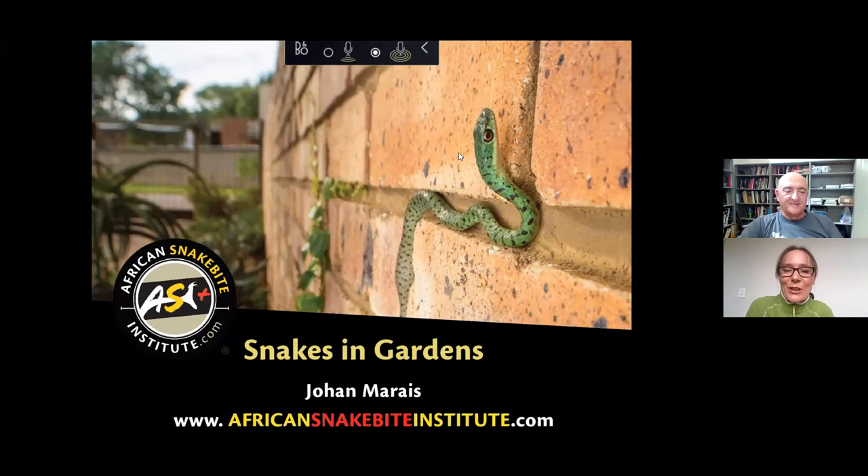Good morning everybody, my name is Sarah Strauss, I'm the event manager at Kirstenbosch. Welcome to another Wednesday talk at Kirstenbosch, supported by Room to Grow and Stroke Nature. It's a beautiful spring morning here after a lot of rain, wonderful to see spring coming out in this beautiful botanical garden. Today we're very pleased to have Johan Marais here with us. Our talk today is on snakes in our gardens.